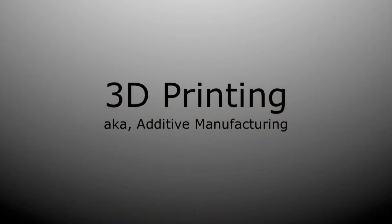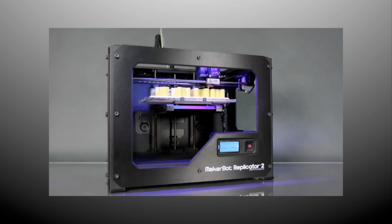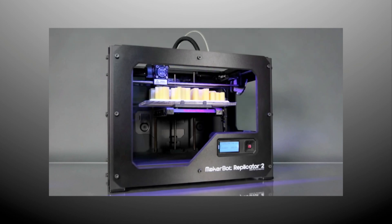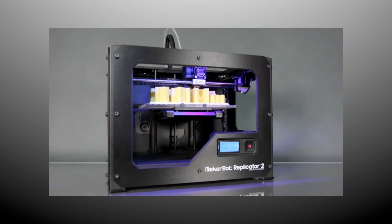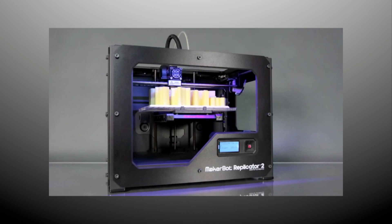3D printing is also known as additive manufacturing, and it refers to a handful of technologies that use computer-controlled machines to build up an object in layers. One example is a MakerBot, which is a filament-based printer. It essentially works like a very accurate computer-controlled glue gun — a plastic filament gets pushed through a hot nozzle and the printer draws layer after layer until you get a 3D printed object.